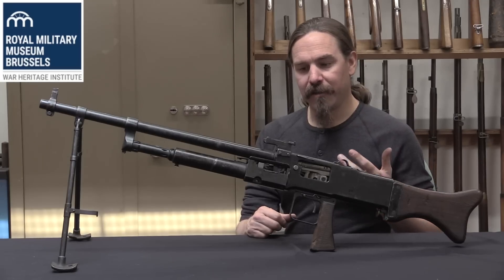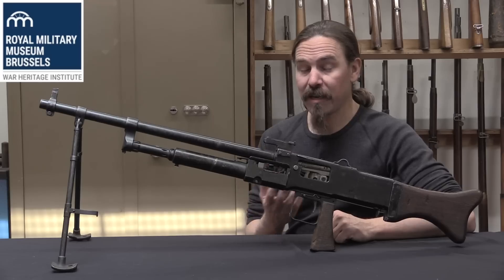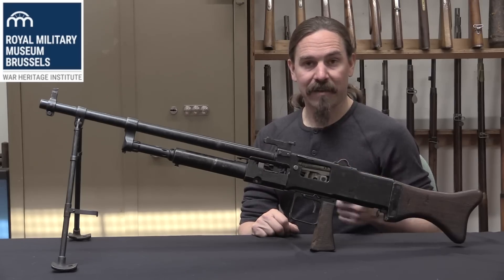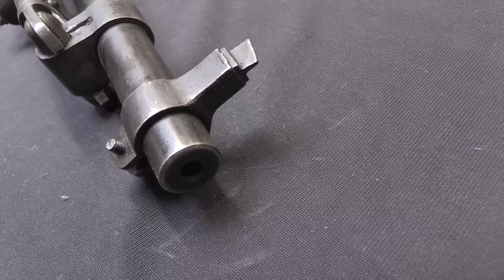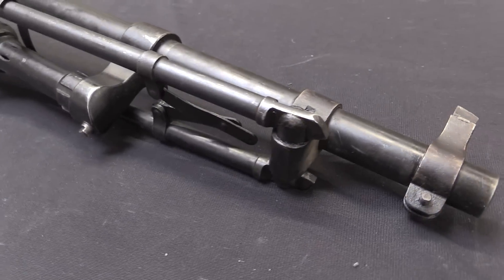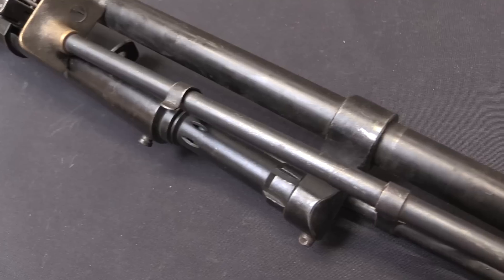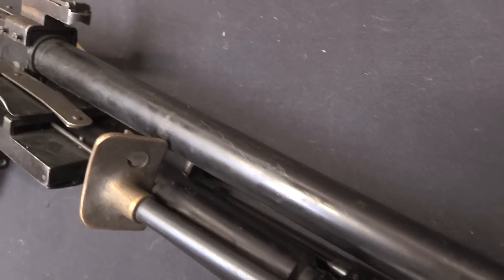By 1916 the Darn family was looking at their own designs; they wanted to expand into doing their own thing. They came up with their own belt-fed, gas-operated, tilting bolt machine gun design. They worked on it into 1917 and presented it to the French military in 1917. It was formally approved, and there was actually a fairly large order for an infantry version of the Darn gun, ordered for the spring offensives of 1919.